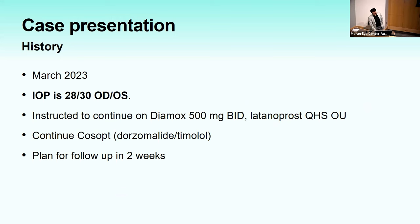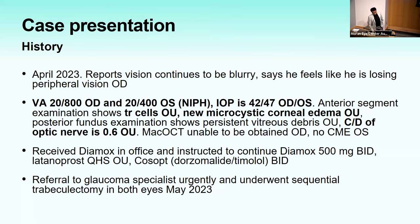March 2023: IOP a little better but still high, 28 and 30. April 2023: visual acuity 20/800 right and 20/400 left, IOP now in the 40s, microcystic corneal edema, and newly elevated cup-to-disc ratio of 0.6. He received Diamox in office, continued DIMOX, latanoprost, and Cosopt at home, and received urgent referral to a glaucoma specialist where he underwent sequential trabeculectomy the following month.